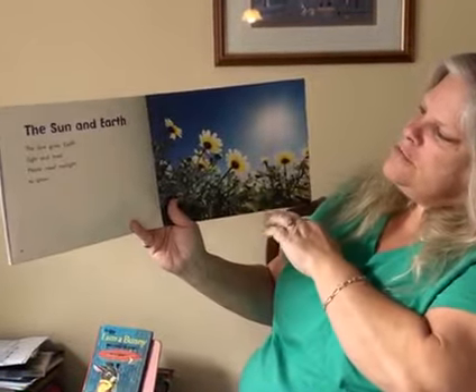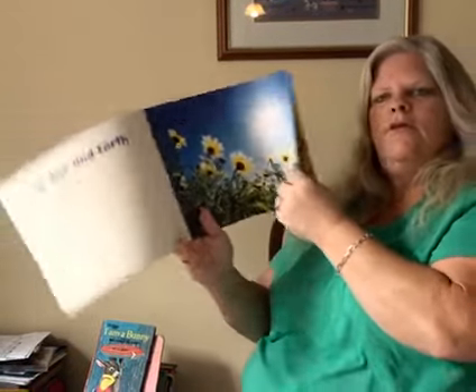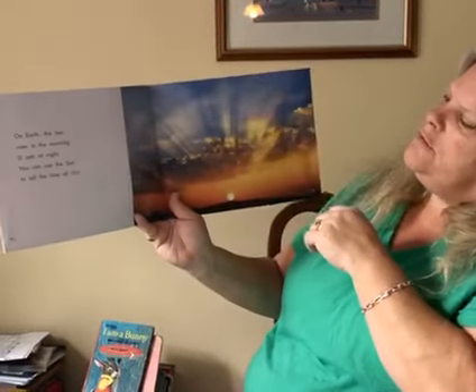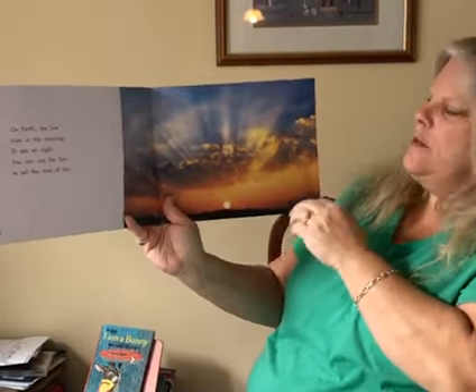The Sun and Earth. The Sun gives Earth light and heat. Plants need sunlight to grow, just like you do. On Earth the Sun rises in the morning and it sets at night. You can use the Sun to tell the time of day.